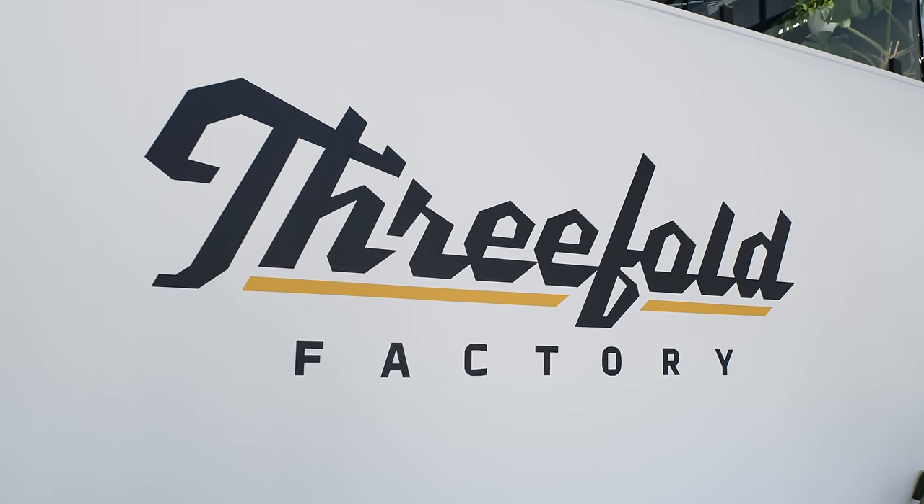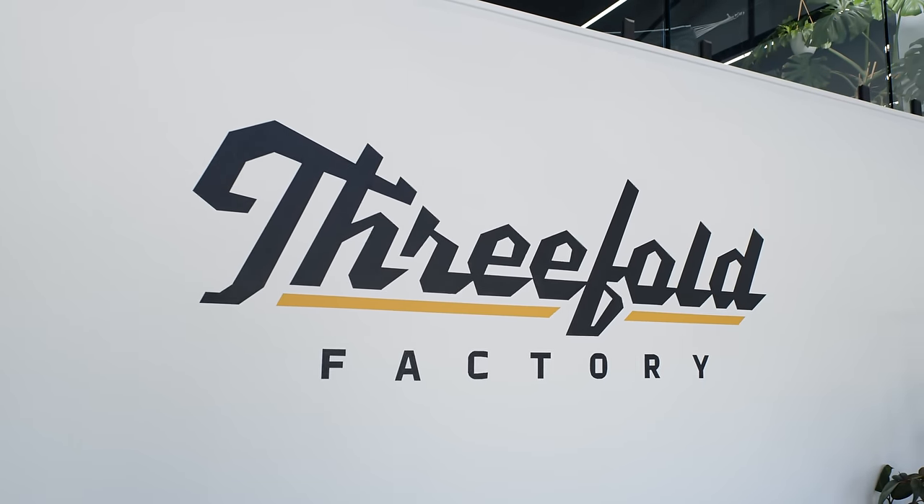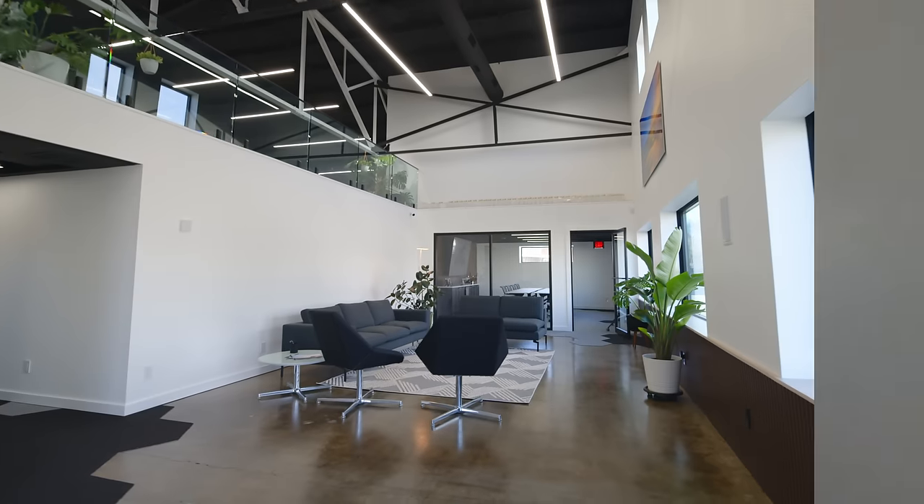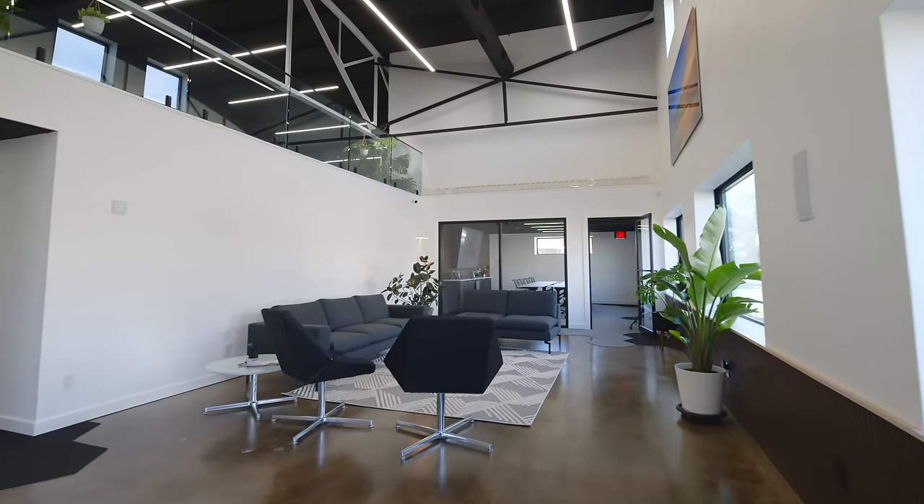This is the building that we have been working on for a couple years now. As you can tell behind me, that is the new branding for the building itself, which is called the Threefold Factory. Threefold still exists, but we've kind of sub-branded the building to give it a little bit of uniqueness. This building is a 60 by 120, big warehouse, Quonset-style building. It's about 10,000 square feet now that everything is done and the mezzanine is finished up here.